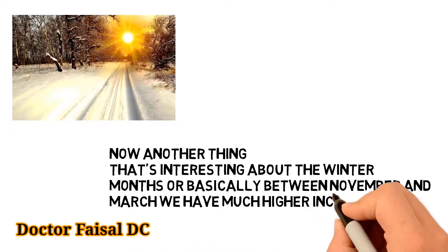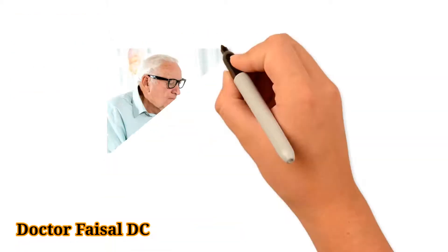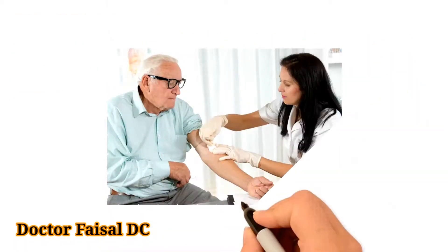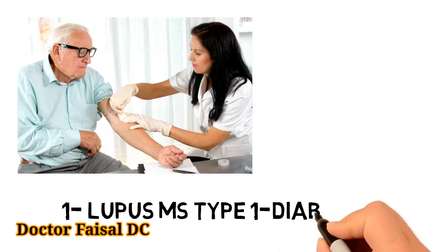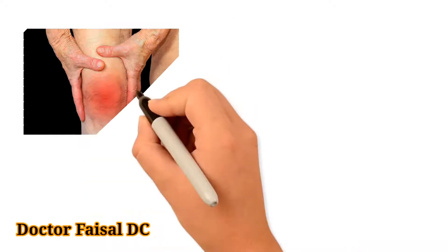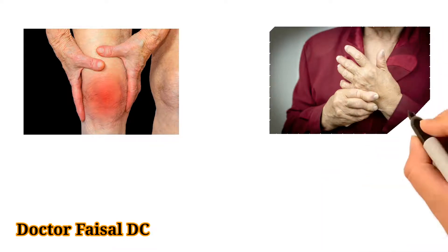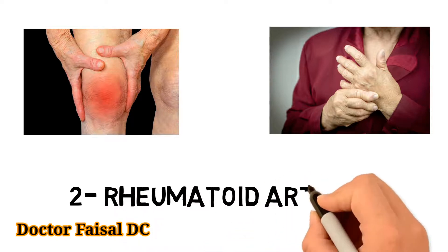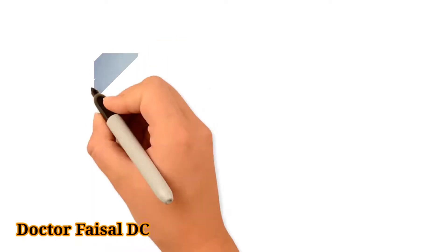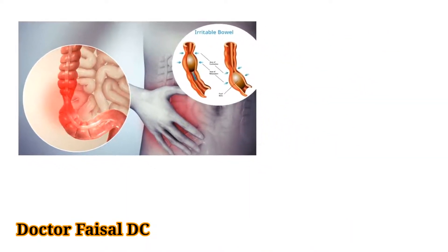During the winter months, roughly between November and March, we have much higher incidence of autoimmune diseases. Vitamin D deficiencies can cause lupus, MS, type 1 diabetes mellitus, rheumatoid arthritis, and irritable bowel disease.